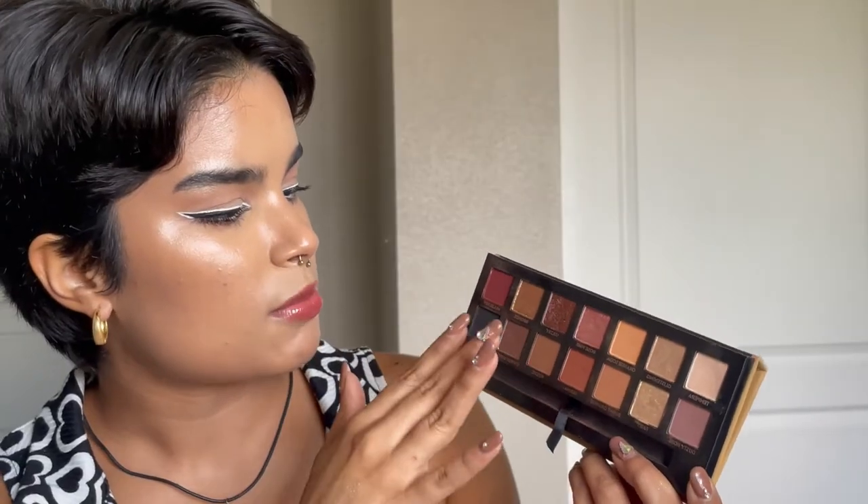Moving on to another favorite palette: the ABH Soft Glam Palette. This is so iconic — it has a great range of neutral tones, definitely leaning warm with some really pretty gold shimmers. The one thing I'll say about the ABH formula is that it's very powdery — if I were to place my brush in here and lightly tap, there is a lot of kick-up. But these shimmers are really soft and easy to work with. These are definitely shimmers, not glitters.